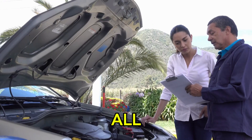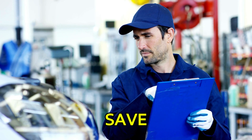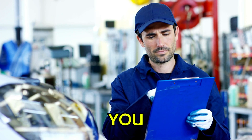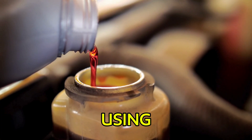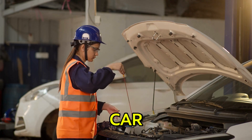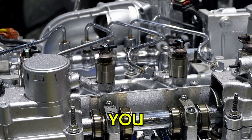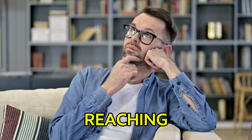Hey there, savvy drivers. We all love a good deal, but when it comes to your engine, sometimes trying to save a few bucks can end up costing you way more. Today we're talking about the hidden dangers of using cheap engine oil and whether saving a little now is really worth the risk to your car. Your engine might not be thanking you later. Let's dig into why you need to think twice before reaching for that bargain oil.